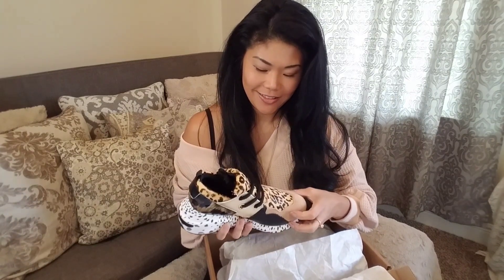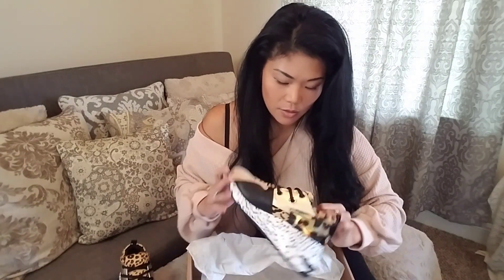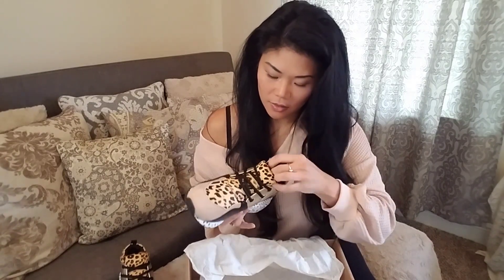Let's just get the other one out of here and make sure it's okay too. It's nice — they're already laced, so I don't have to worry about that.